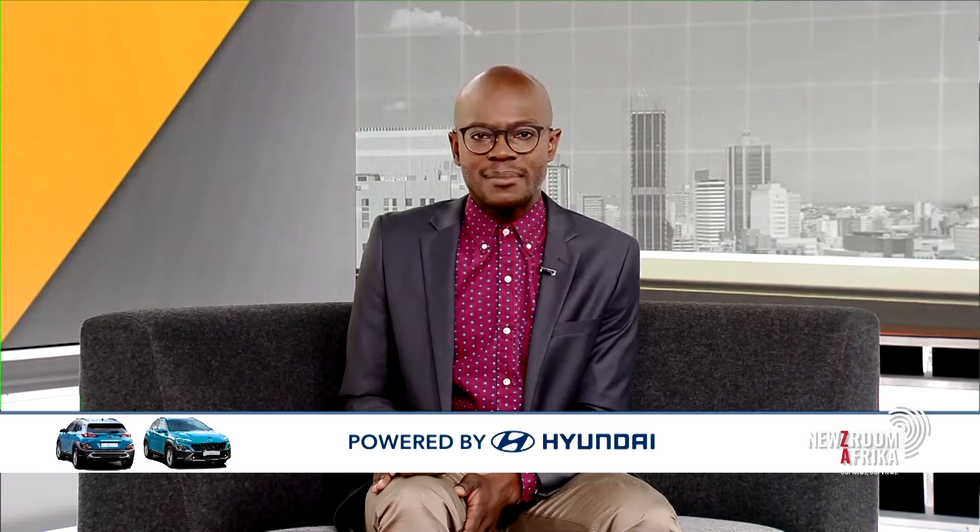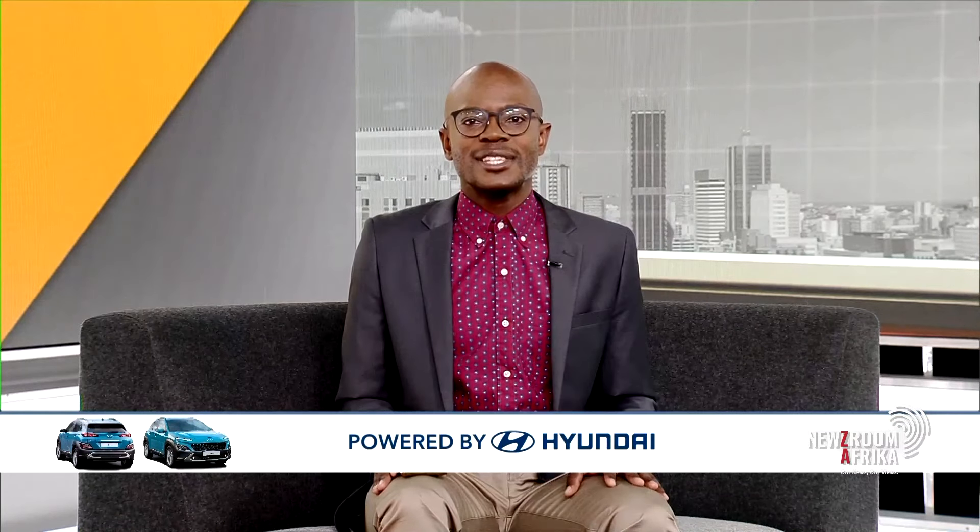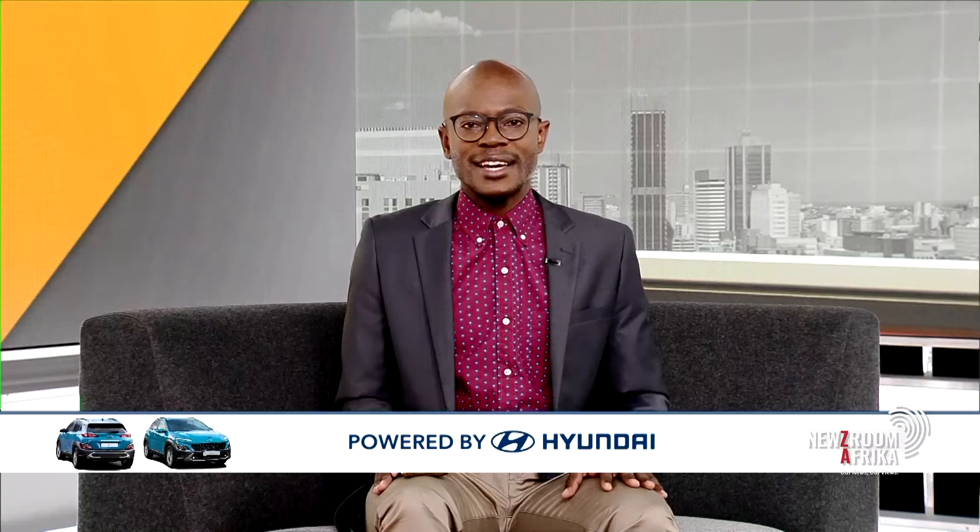Thank you so much for your time, Nozipo Ngubani, brand manager of SUVs at Hyundai South Africa. She's been chatting to us about the launch of the enhanced Kona, taking place virtually tomorrow between 9 and 11 a.m. This feature is brought to you by Hyundai South Africa in association with Newsroom Africa. That's my time here on Newsroom Africa. My name is Jacob Moshokwa. Let me hand over to Michelle and Ayanda.